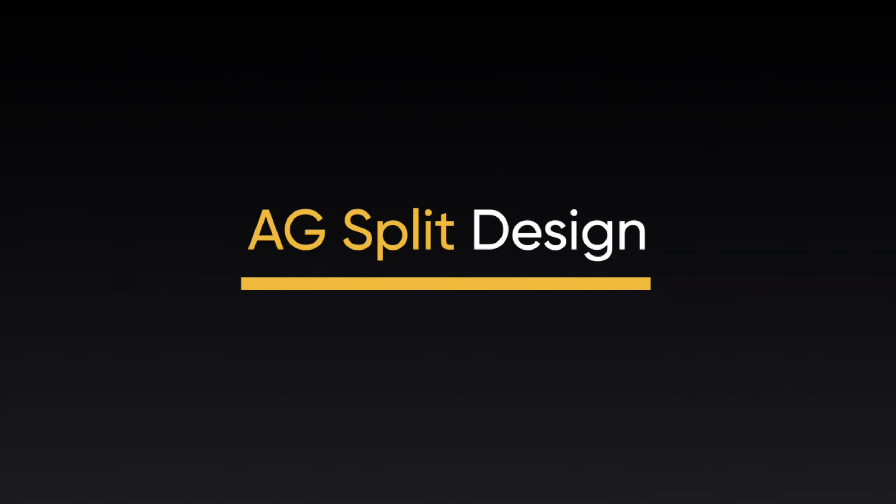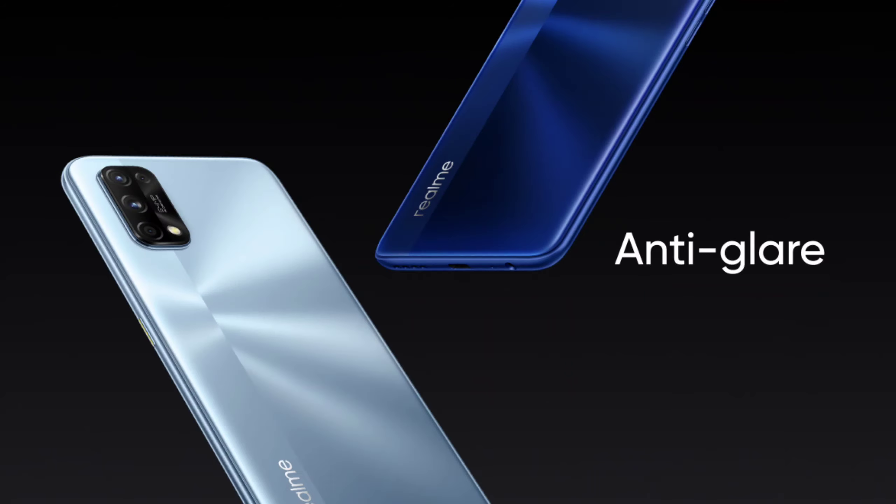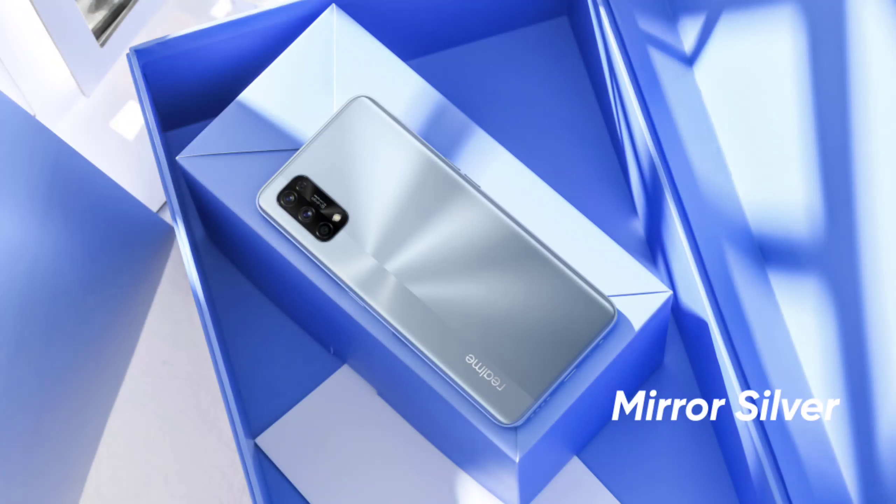Now, Realme 7 Pro design. Realme 7 Pro has an AG split design anti-glare body. The colors are mirror silver and mirror blue. The design of Realme 7 Pro is great.